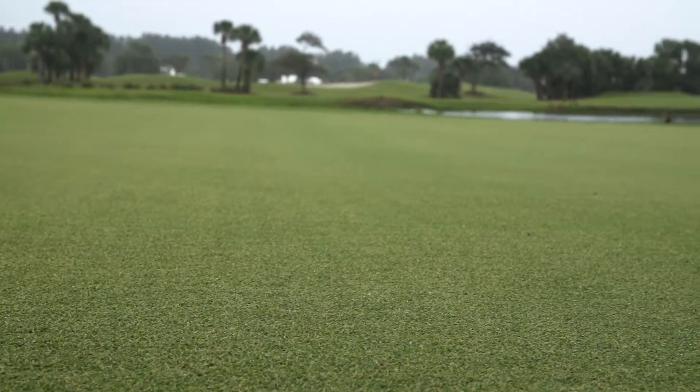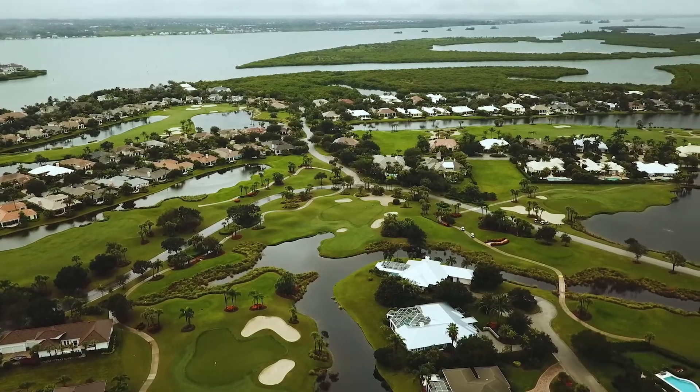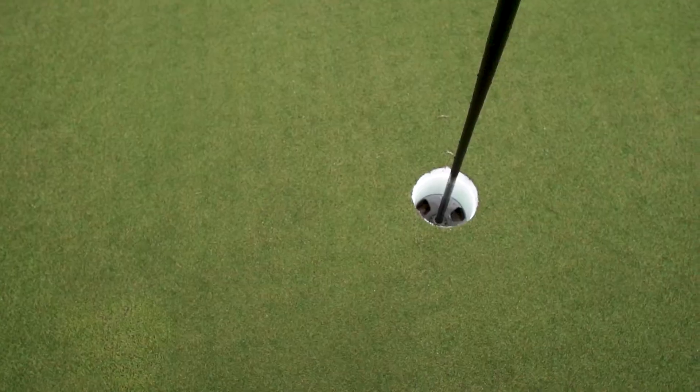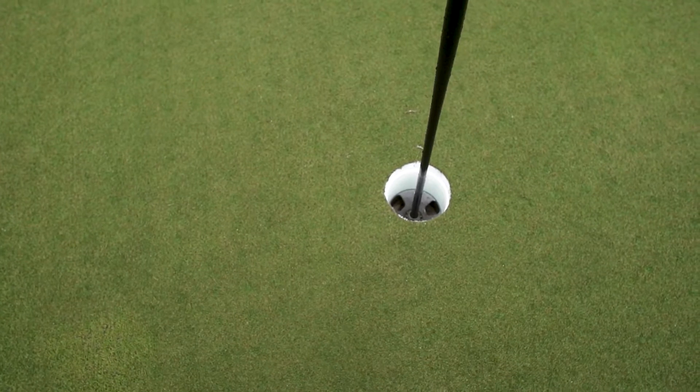We are an Audubon Cooperative Sanctuary where we are very conscientious as far as our application of nutrients to the greens, and if we can keep the greens green without applying a lot of fertilizer, I think it's a win-win for everybody.